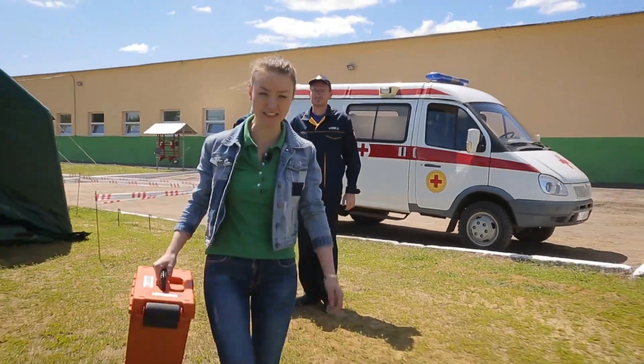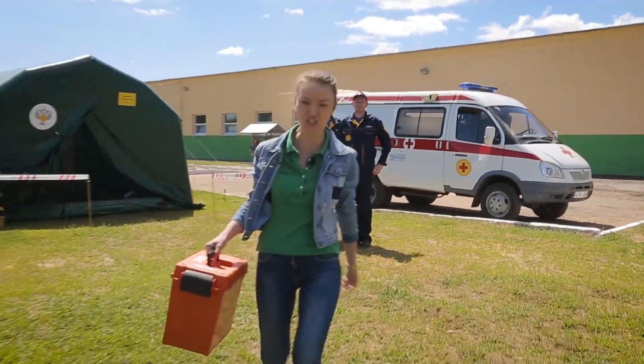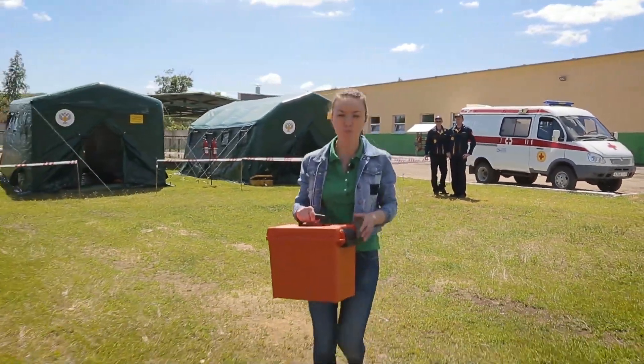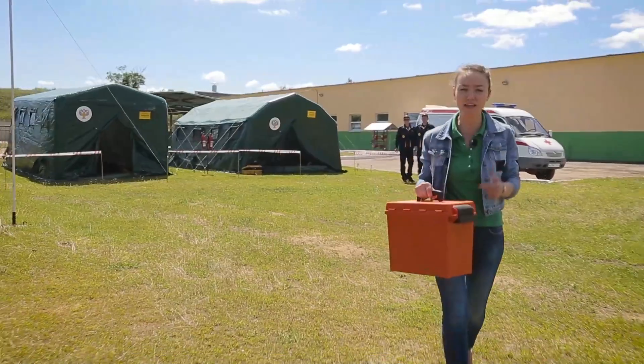No, it's not a nuclear briefcase, even though I would call it a real bacteriological bomb. Inside, blood samples of sick African athletes are stored in three impermeable packages.